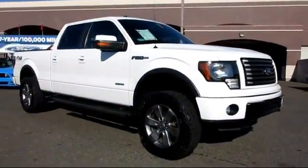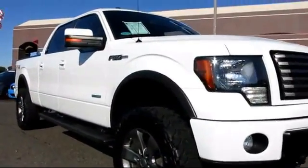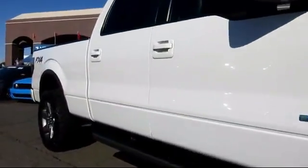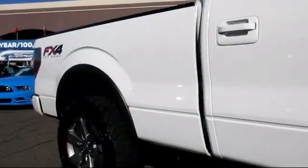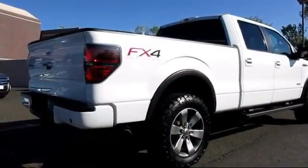And comes equipped with remote keyless entry, heated seats, steering wheel controls, climate control, stability control, moon roof, a backup camera, dual power seats, CD player, fog lights, and much more.